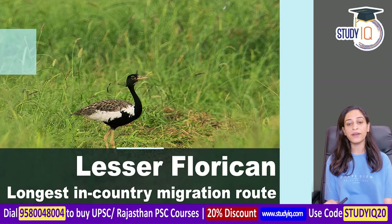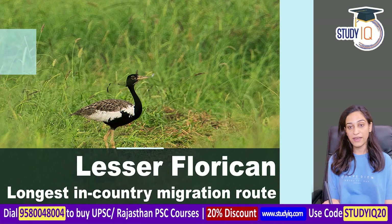Hi everyone, this is Veronica. Today we are going to talk about a bird species which is called the Lesser Florican. It is from the bustard family.